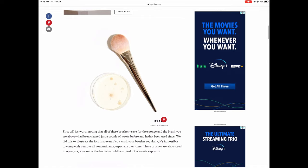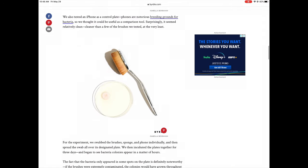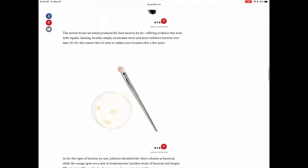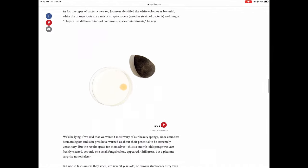I'm sure you've been told or maybe read somewhere to clean your brushes, but what happens if you don't? Makeup brushes are breeding grounds for bacteria. Makeup residue, dead skin cells, dirt, oil, and bacteria all accumulate on brushes.